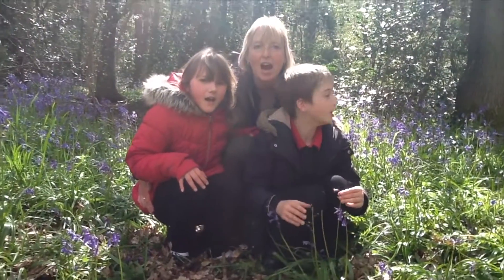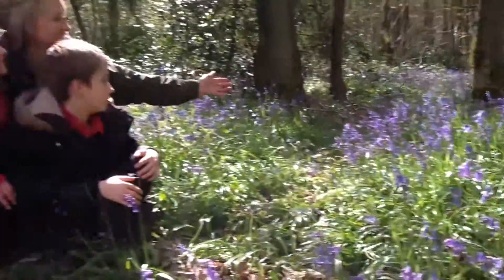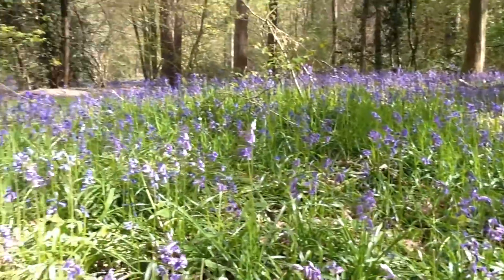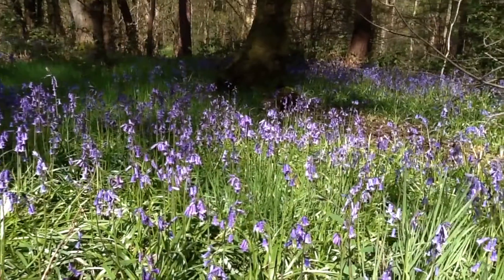We love bluebells! Bluebells! Thank you for watching our bluebell video.